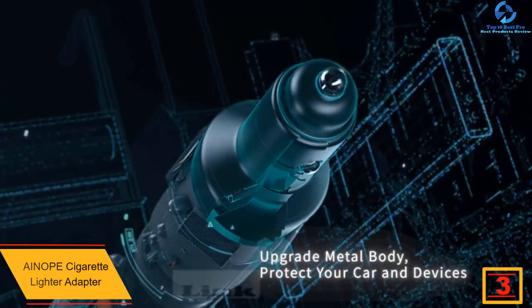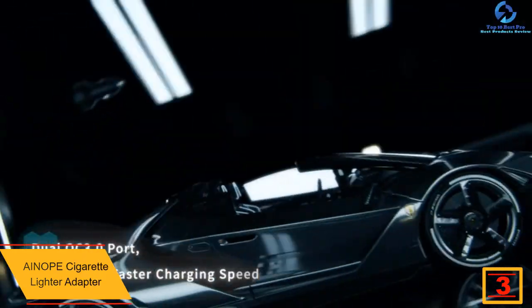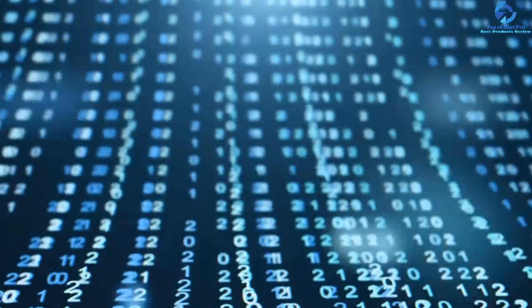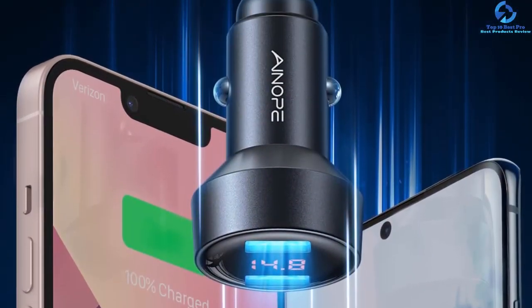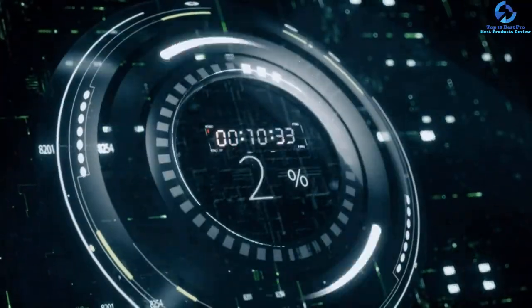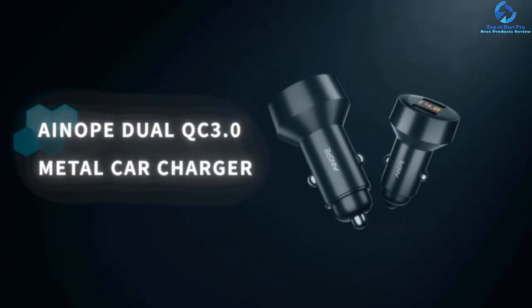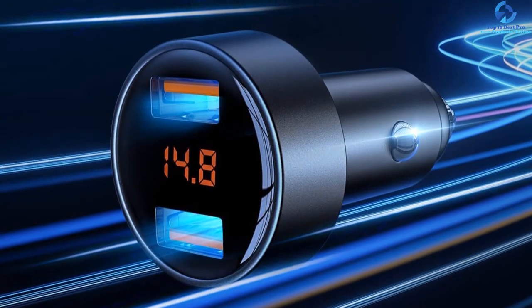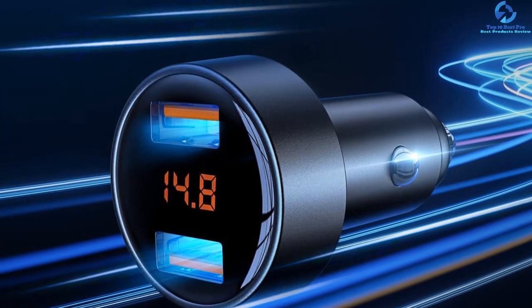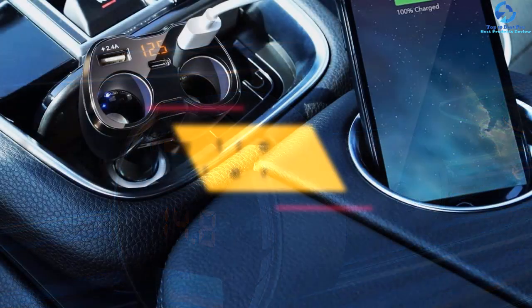At number three, we have the Ainope cigarette lighter adapter. It has an output power of 36W with two QC 3.0 USB ports, allowing you to charge two devices simultaneously. It includes a convenient car voltage detector that uses an LED light to display real-time current and voltage information; if the voltage reads under 12 volts, it alerts you to pay attention. The adapter features a metal body, so unlike plastic models you won't experience overheating at high temperatures, and it offers multiple protection against overcurrent and overcharging.